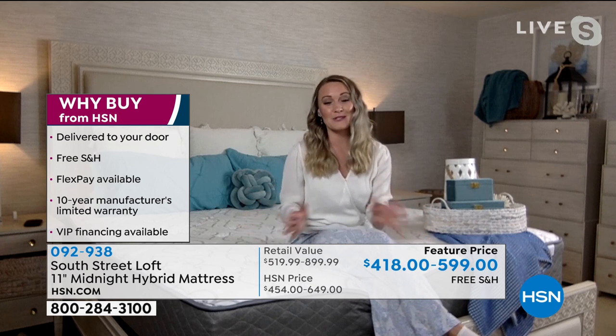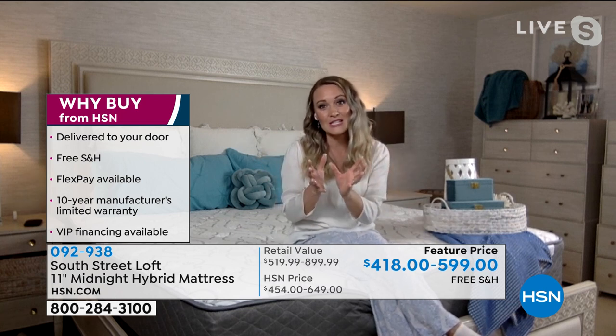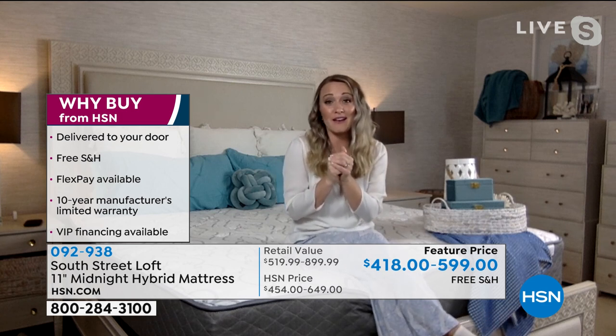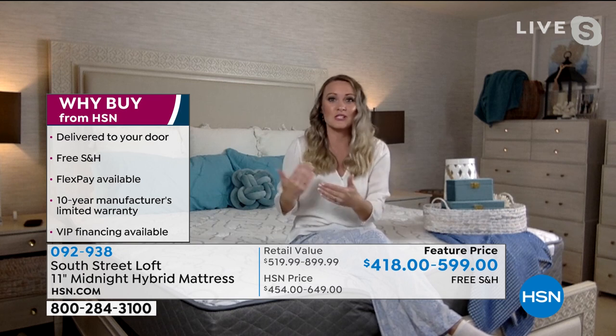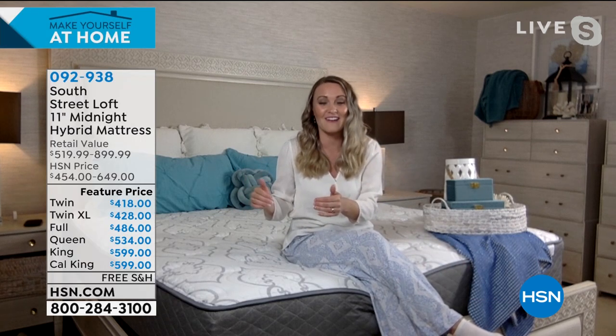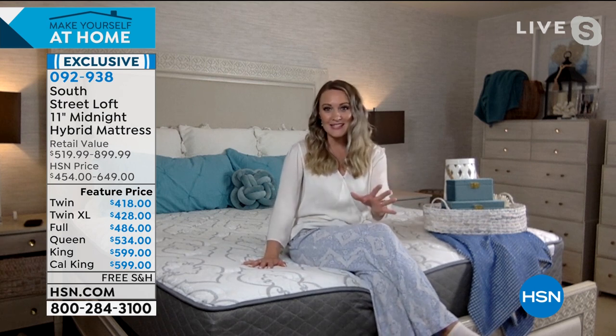This mattress is a hybrid — the very best components of an inner spring mattress and an all-foam mattress combined. This is convenient because when you're choosing mattresses with a spouse, do you want the familiar inner spring or something new and modern with foam? Now you don't have to choose — you get both. It's made in the USA, and the foam used is CertiPure certified, which is healthier for you and the environment — peace of mind as a parent.